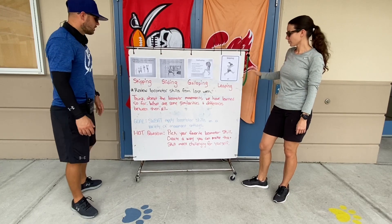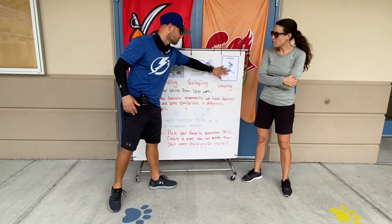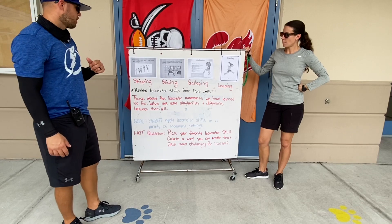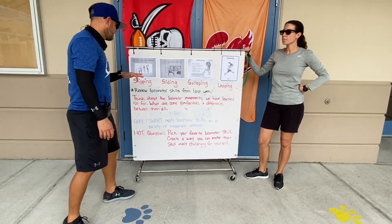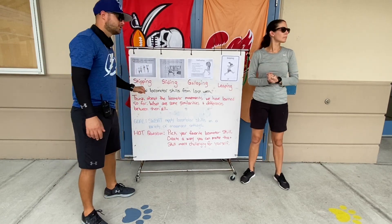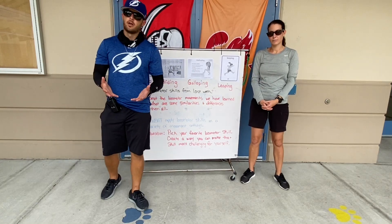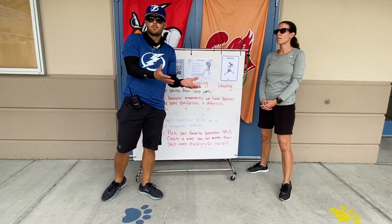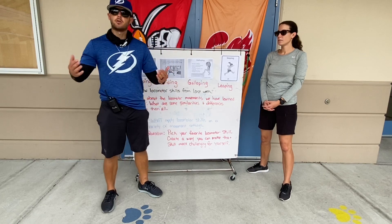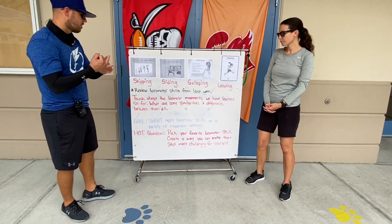I want you to think about the locomotor movements we have learned — these four new locomotor movements and the ones from the last lesson. Think about some similarities and some differences between them all. What are ways that they are similar and what are ways they are different? You might use them in the same sport or different sports. You might use the same body part or a different body part.